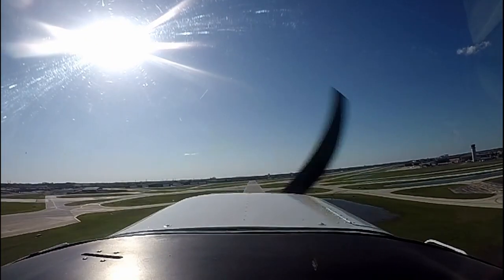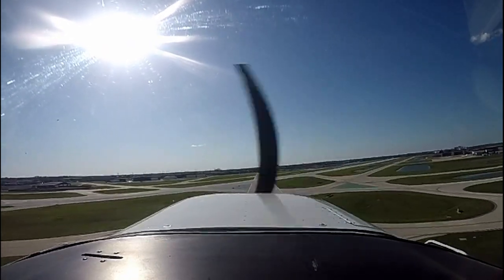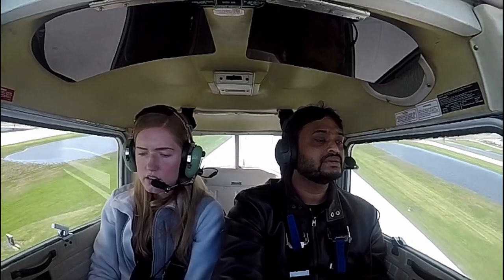In the air — checking the green light. Speed callouts: 60 knots, then aiming for 75. Instructor says we want 75.